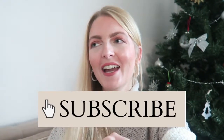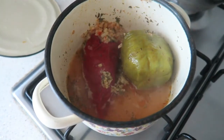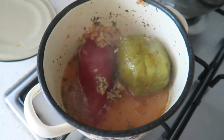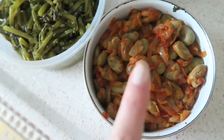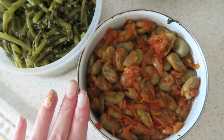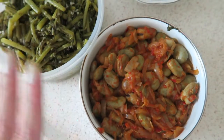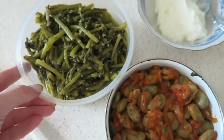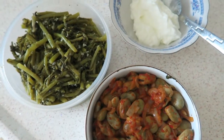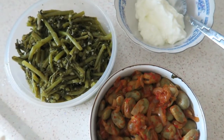I'll now show you guys what we are having for dinner. We are having Turkish dolma, which is a stuffed pepper with rice and a lot of other vegetables - my mother-in-law made these. We also have beans and I'm not sure what it's called, but it is a Turkish dish. Then we also have these beans and some yogurt, so a really healthy and vegetarian dinner.